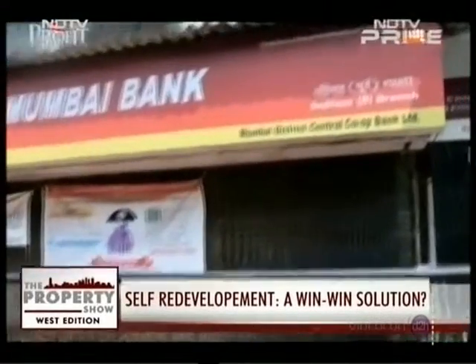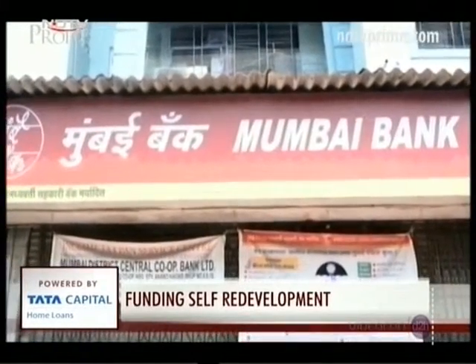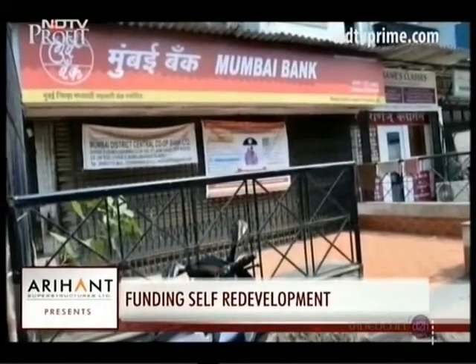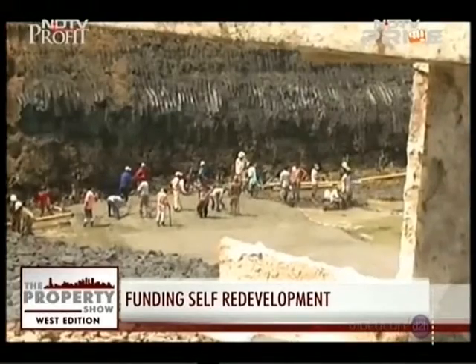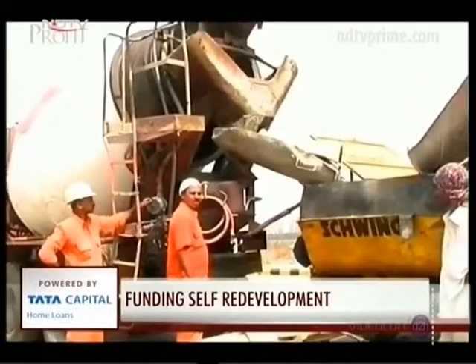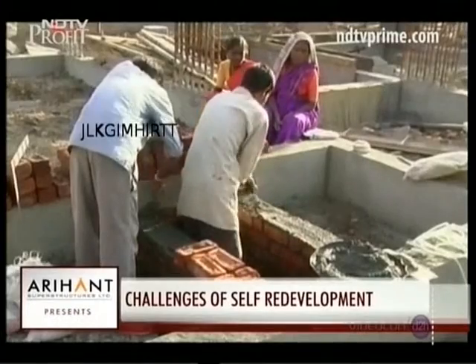Income tax will not be applicable, so profits remain within the society and maintenance costs would substantially reduce. One expert noted: 'If societies go for self-redevelopment, they will definitely get double the area what is promised by the developer today.' Mumbai District Central Cooperative Bank gives loans of up to 85 percent of the project cost, for which buyers mortgage their land. Other banks are considering this policy and may implement it in the near future. The bank also provides professional help — with its own RCA, architect, and PMC — to assist societies through the self-redevelopment process.